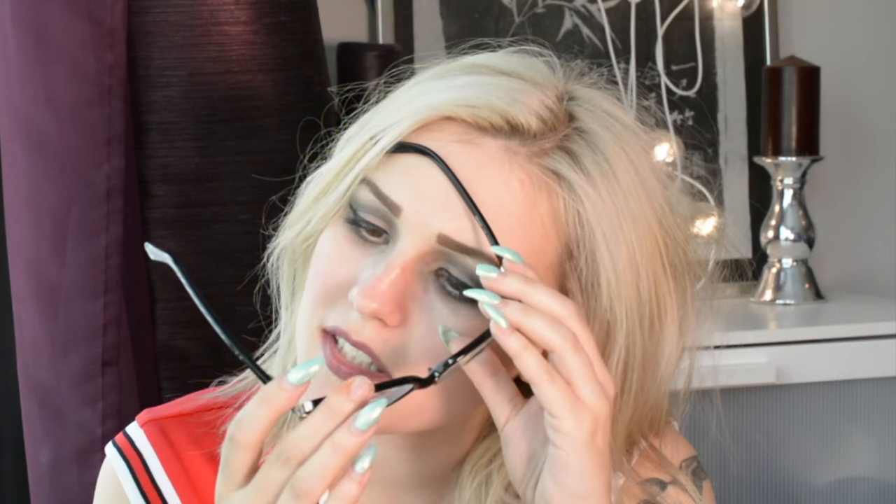Non-nail related: what brand are your glasses? Thank you — I don't really remember, but they're from REHN, R-E-H-N, and I bought them online. They are a little bit too big for me so sometimes my ear hurts, but I like them so I'm going to keep them.